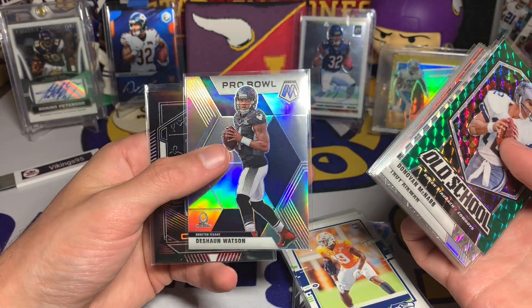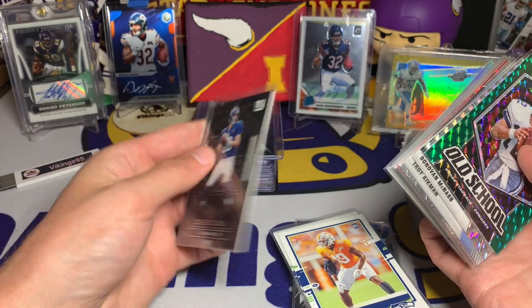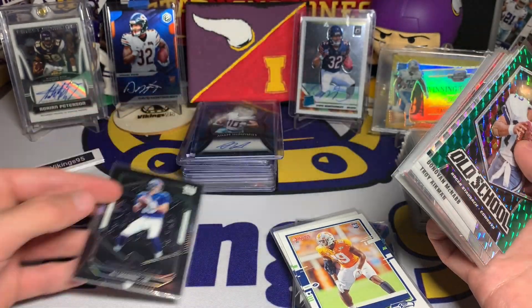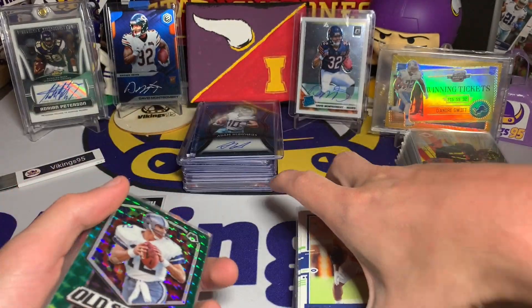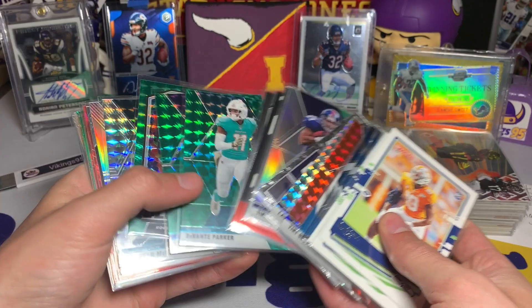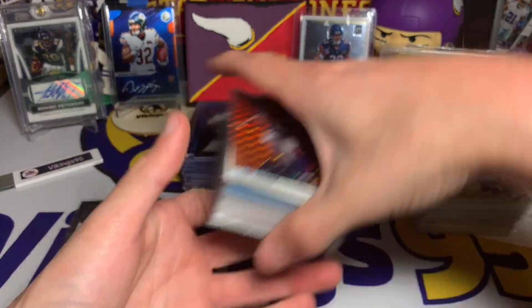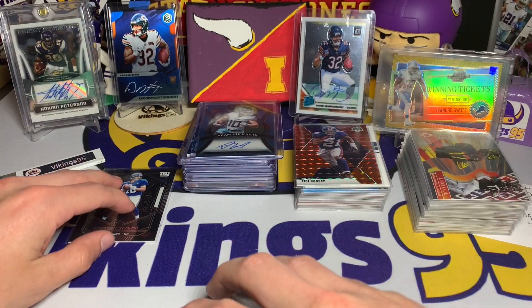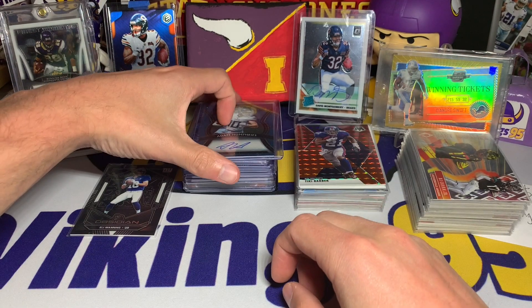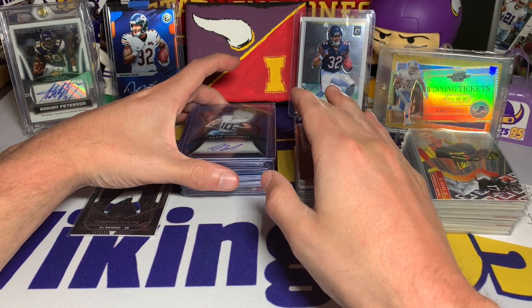We've got a Deshaun Watson Pro Bowl silver and an Eli Manning Obsidian numbered out of 125. So far definitely a lot of parallels and colors - some cool cards. I'll throw that Tiki Barber on top. You know, just stuff from recent products - got a lot of Mosaic and Prism. But these next ones are probably going to be where the cards I was excited about are.